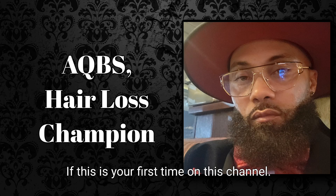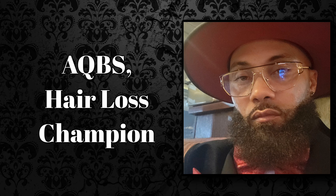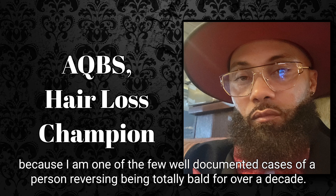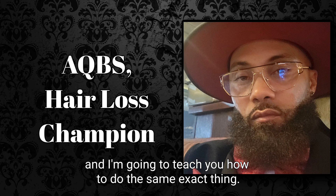If this is your first time on this channel, I help men get their high school hairline back naturally, no matter the scale of loss. Whether you are here to maximize, maintain, or manufacture new hair, the algorithm has led you to the right place. I am one of the few well-documented cases of a person reversing being totally bald for over a decade using simple tools and natty foods. I basically cure balding in the kitchen and I'm going to teach you how to do the same exact thing.